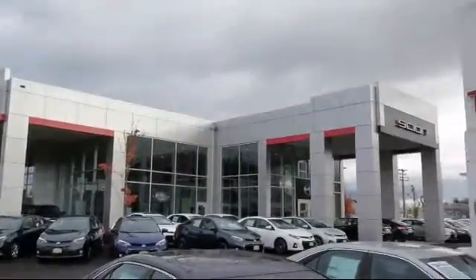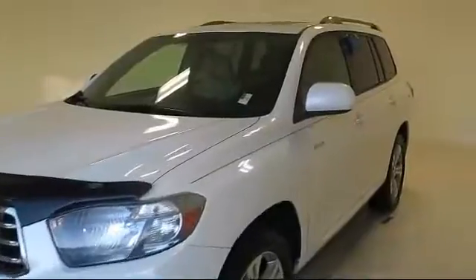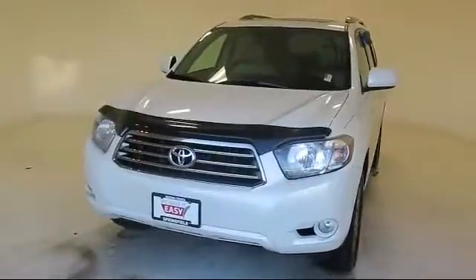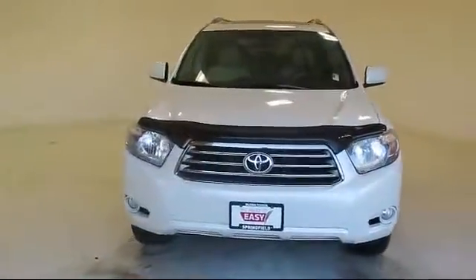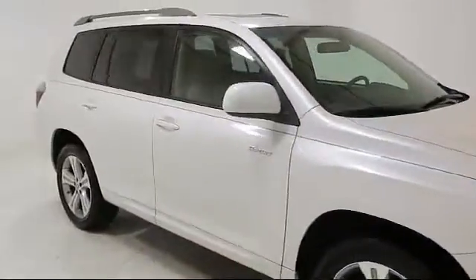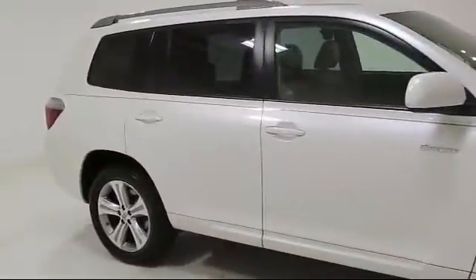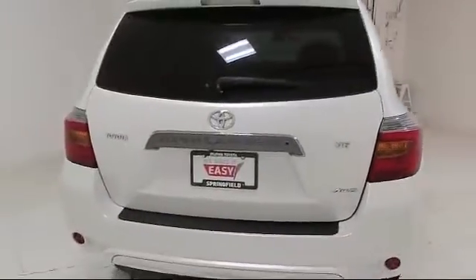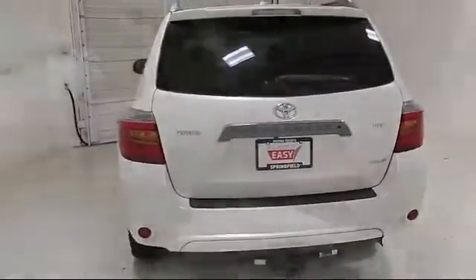Welcome to Lithia Toyota of Springfield. Here's a look at one of our quality pre-owned vehicles from our huge selection. It comes equipped with steering wheel controls, rear spoiler, privacy glass, keyless entry, four-wheel drive, tire pressure monitoring system, MP3 player, fog lights, power windows, cruise control, and much more.